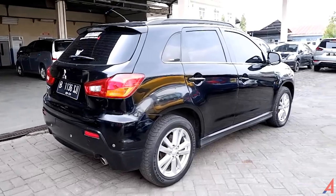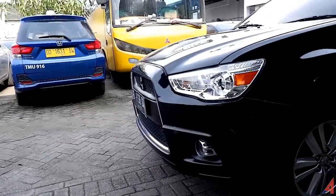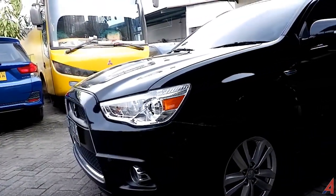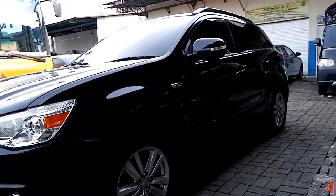Mobil ini sangat menarik karena basisnya dari Lancer, tapi dijual dengan harga yang kurang lebih sama dengan Honda Brio Satya atau sekelas dengan LCGC — kurang lebih harganya Rp150-160 jutaan. Untuk lebih jelasnya bisa didiskusikan dengan menghubungi nomor kontak yang ada di kolom deskripsi.